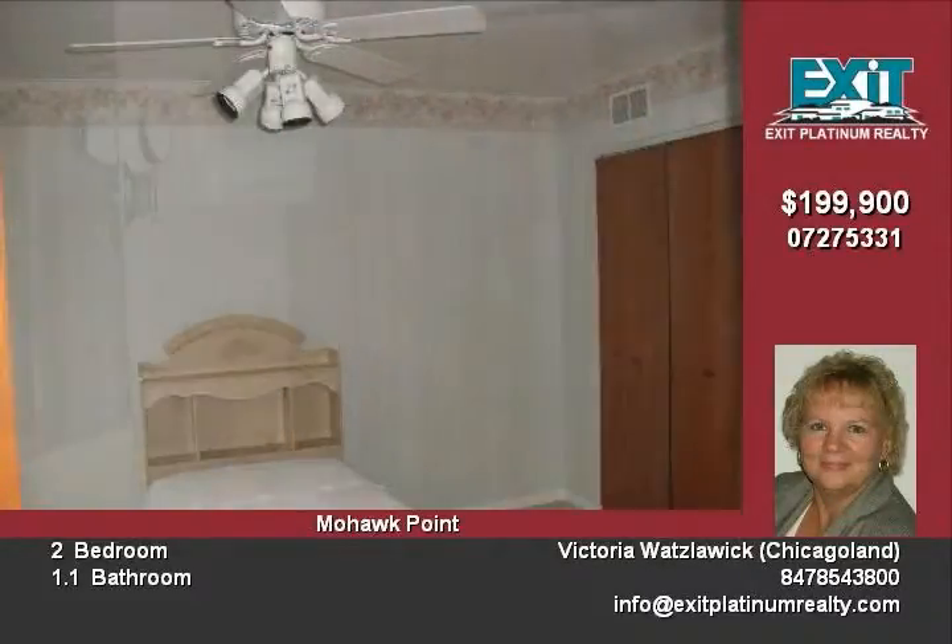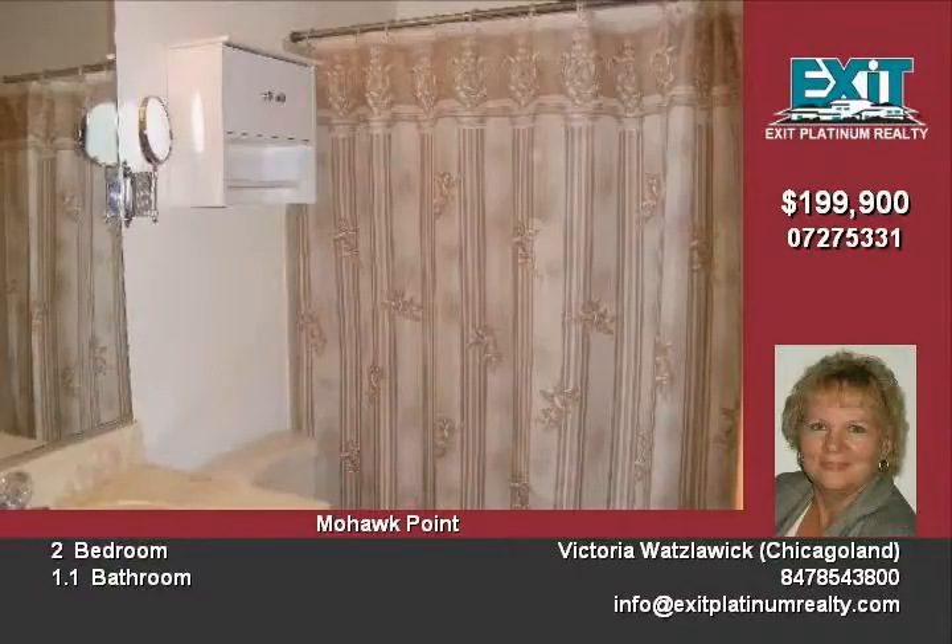All colors are neutral — just move right in and add your finishing touches. Come to see all that is desired.